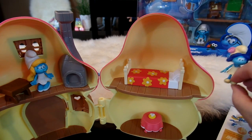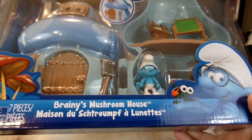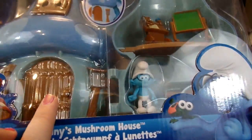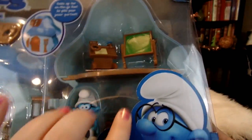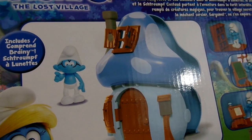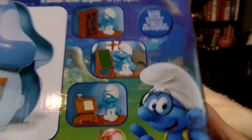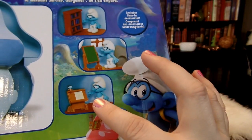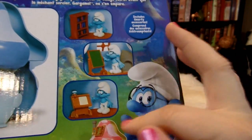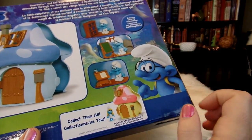In the end we can add some of our other figures to both houses as well. Here is the next pack, Brainy's Mushroom House. You can see Brainy here and his house which has got a blue top to it and some fun accessories. On the back it says it includes Brainy Smurf, with a picture of the house and some of his fun accessories — it looks like a fun bookcase, a chalkboard, and a desk because he likes to study because he's Brainy Smurf. I'll go ahead and open up Brainy Smurf's pack.